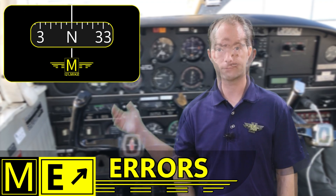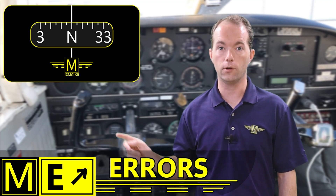You're going to be tested on all the different errors of the compass, so let's talk about those now. Unless you're flying straight and level at constant speed, the compass won't read correctly.